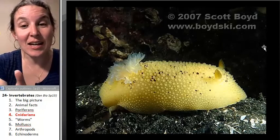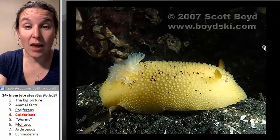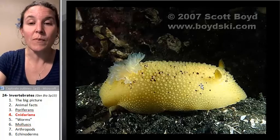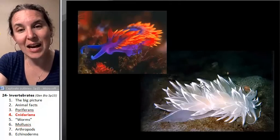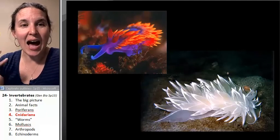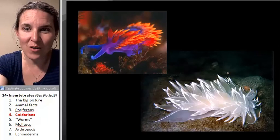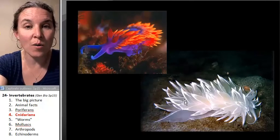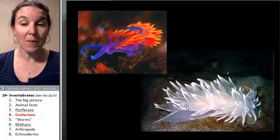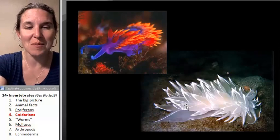Some critters don't actually make their own cnidocytes. This is a mollusk — it's a sea slug. These guys will go around and eat anemones and hijack their nematocysts, their cnidocytes, and put all those cnidocytes on their own backs. So they get all the poison arrows not because they produce them themselves, but because they ate them.